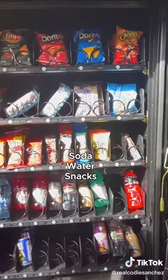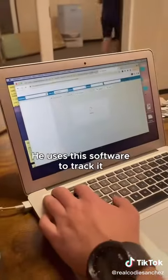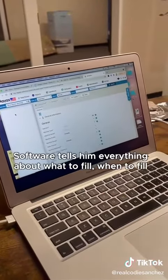Then what do you put in it? Soda, water, and snacks — all bought from Costco in bulk. For operations, he uses software to track the business. The software tells him everything about what to fill and when to fill it.